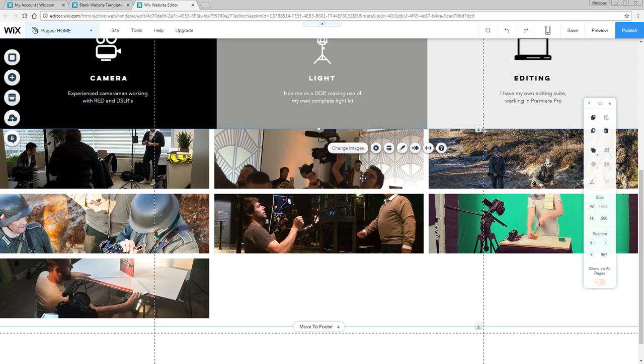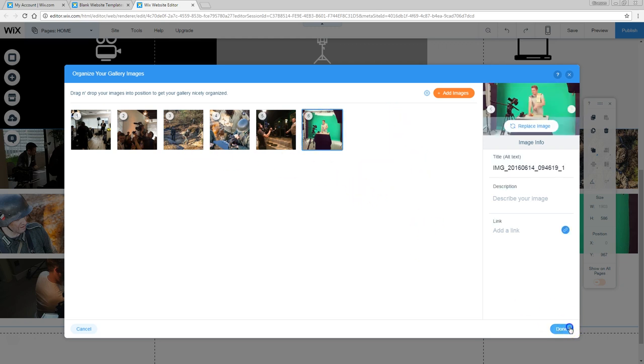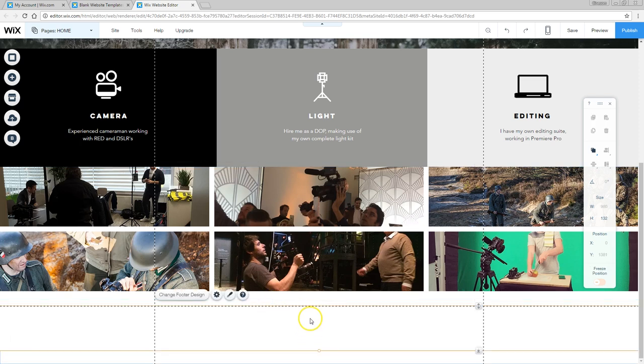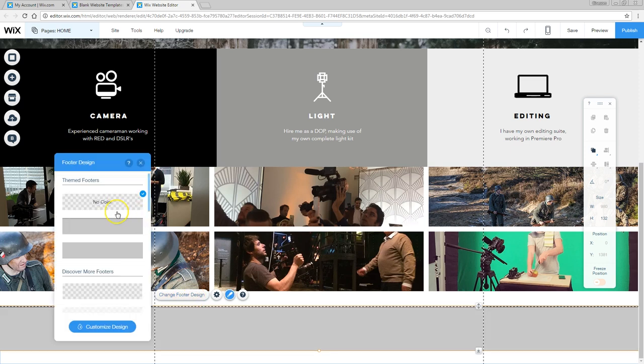It seems like there's one picture too many, so I'm going to head back to pictures and delete one — and now it looks a lot better. We are at the bottom of the page, which means it's time for a footer. The footer will usually contain some copyright information. Click your footer and head over to change footer design. You can add shadows, different colors, and so on.